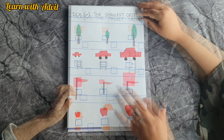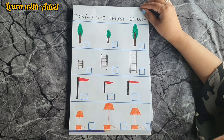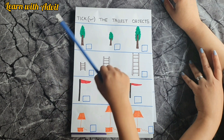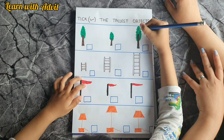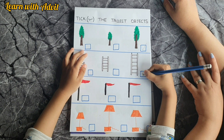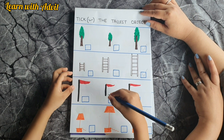Apple — now you have to tick the tallest one. Look carefully and tick the tallest one — tree. Ladder. Which flag is the tallest?